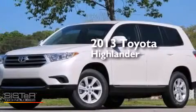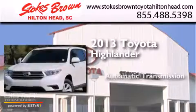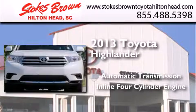This is a 2013 Toyota Highlander. This crossover has an automatic transmission and an inline four-cylinder engine.